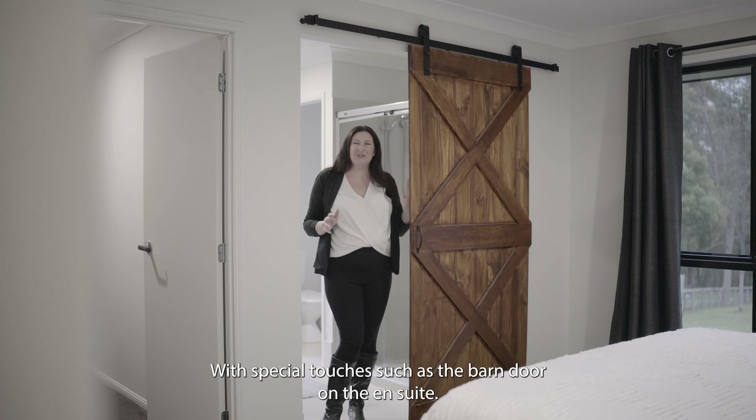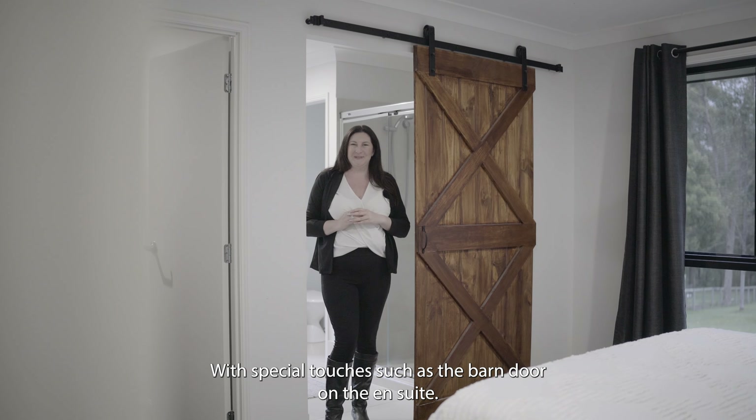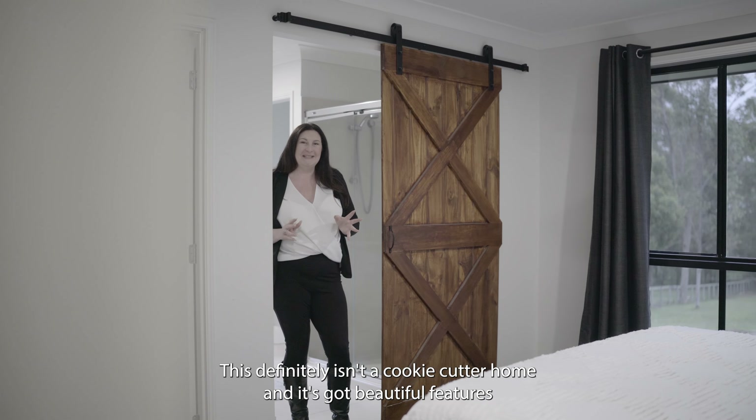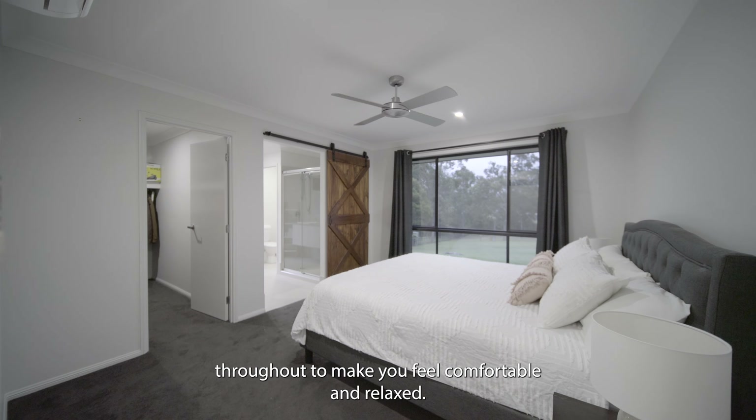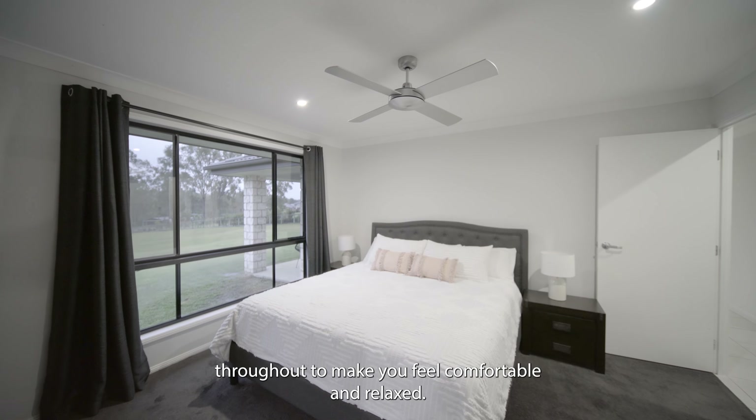With special touches such as the barn door on the ensuite, this definitely isn't a cookie cutter home and it's got beautiful features throughout to make you feel comfortable and relaxed.